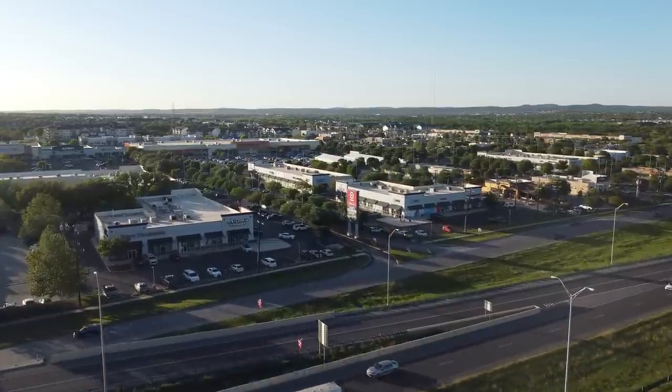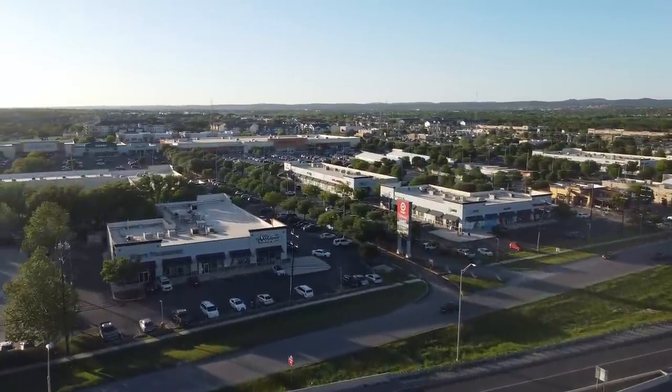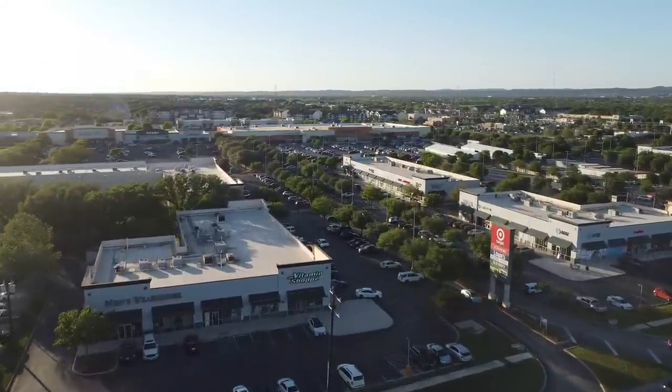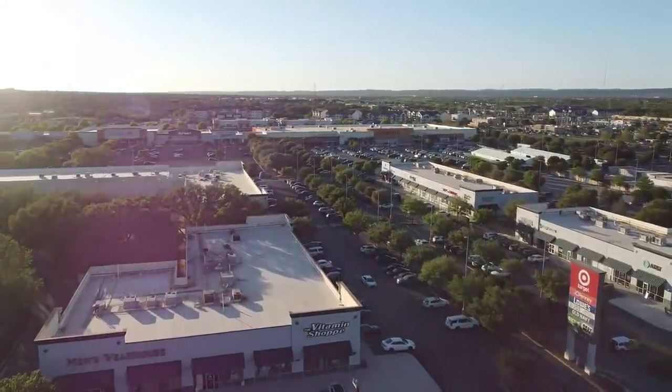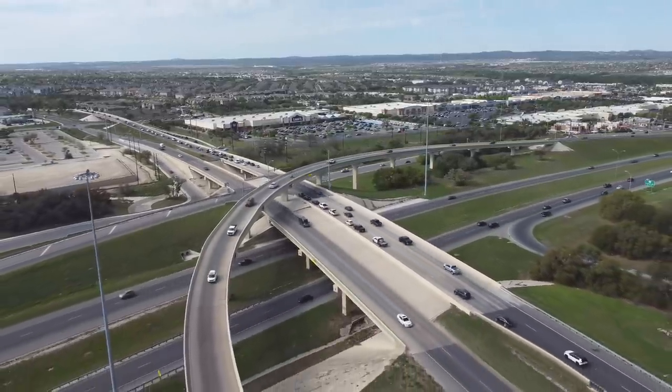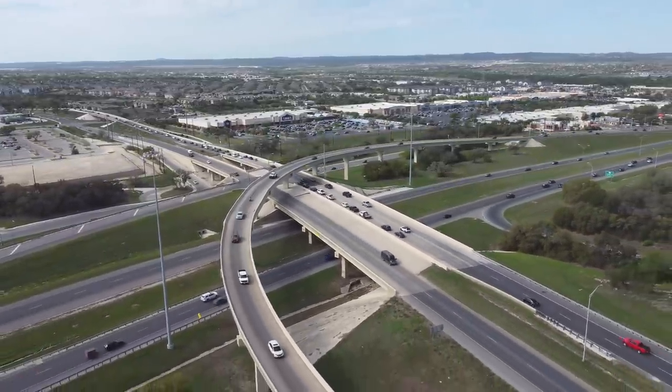Alamo Ranch has become one of San Antonio's most popular residential communities, and it has a lot to offer to residents and visitors in the area. The Alamo Ranch community is located in the northwest part of the city, and it is the largest master-planned community in San Antonio. It is broken up into eight different subdivisions and has more than 20 different builders.